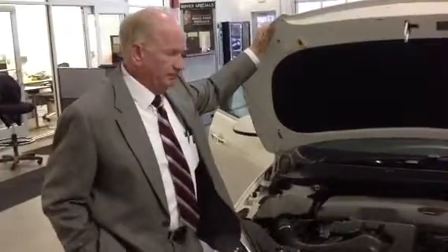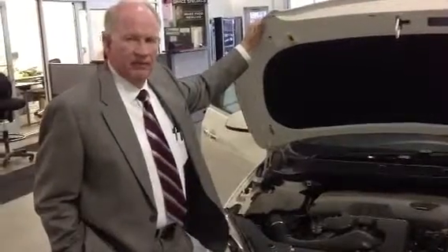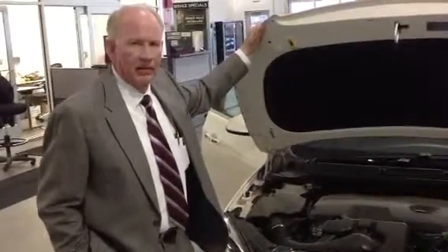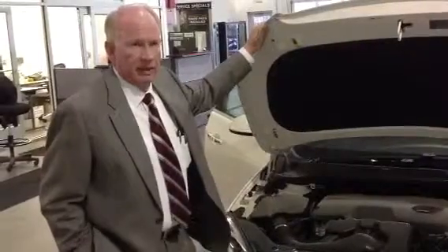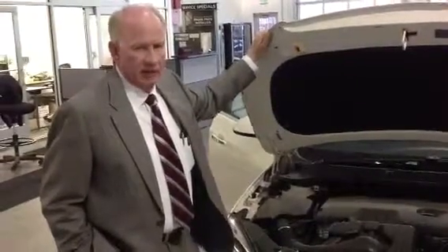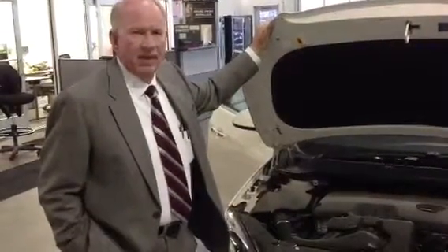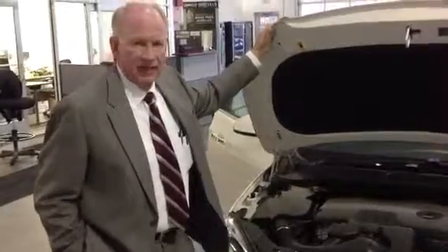The new Verano is fun to drive and yet you still get the feel of a true Buick — smooth, quiet ride with Buick dependability behind it. It's truly a Buick and it's a great car to drive. Come and drive one. See how you can own a luxury car at an inexpensive price. Thanks.